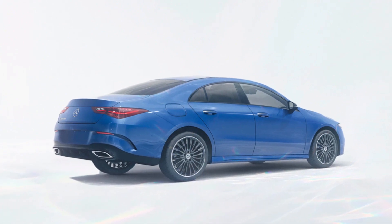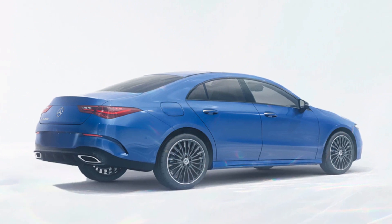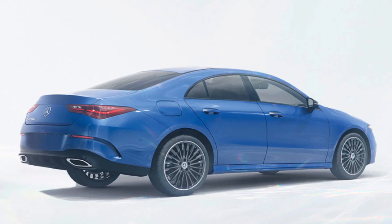For 2024, it receives a thorough refresh to remain competitive against small luxury cars like the Acura Integra and BMW 2 Series Grand Coupe.